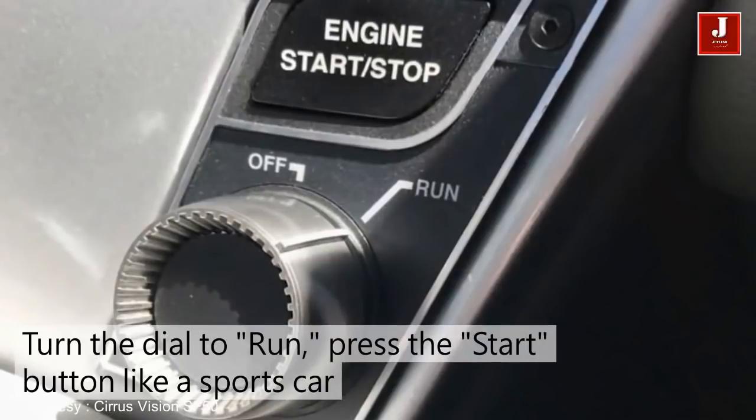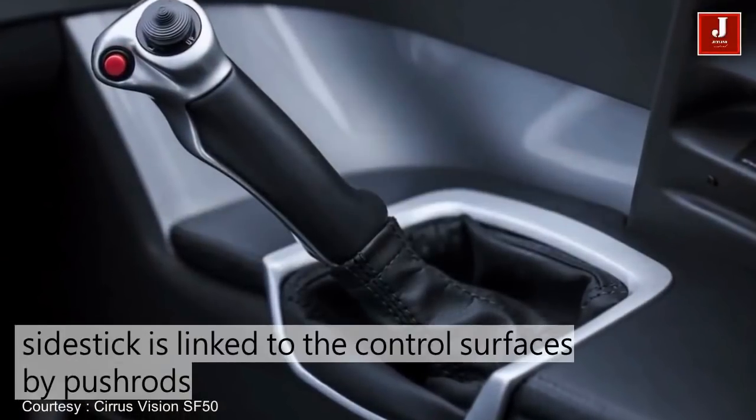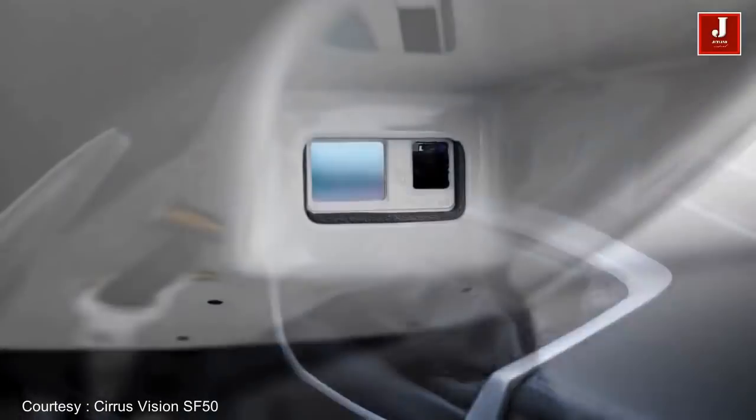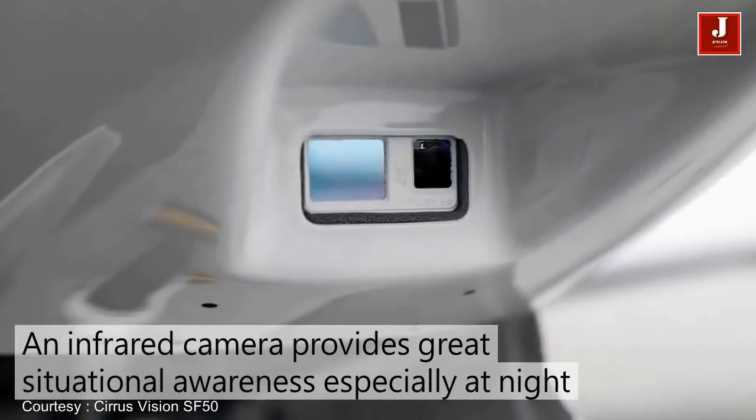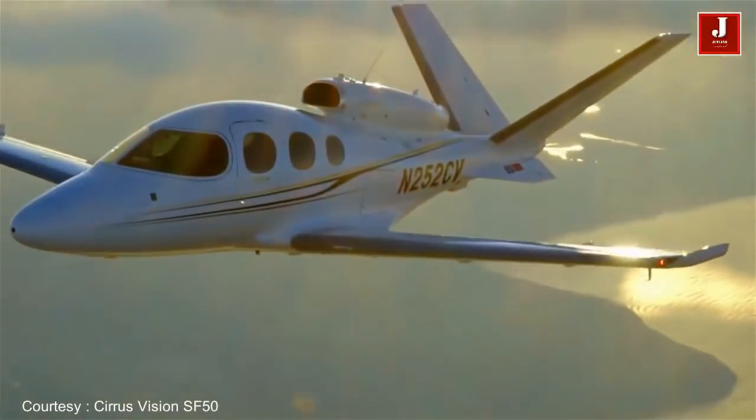It can cruise at 345 miles per hour, which will take passengers from New York to Miami in about three hours. It has a maximum operating altitude of 28,000 feet, and takes off in just over 2,000 feet of runway.